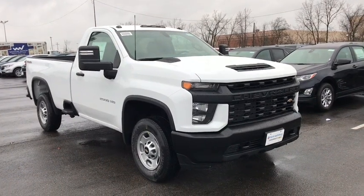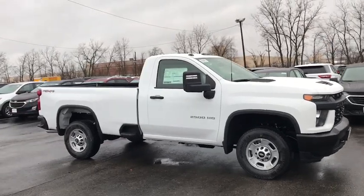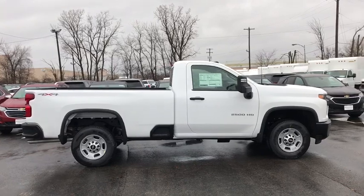Looking for the right vehicle? Check out the 2020 Chevrolet Silverado 2500 HD. This pickup truck pulls unlike any other. This vehicle has less than 100 miles.